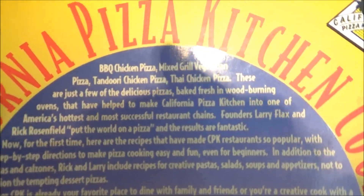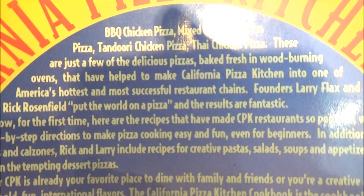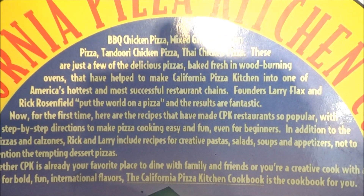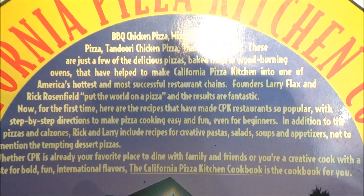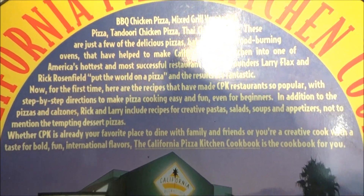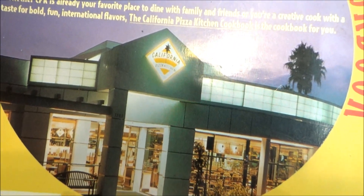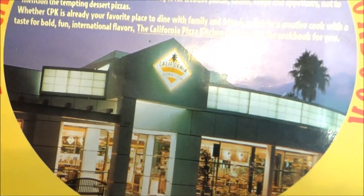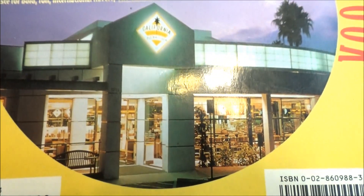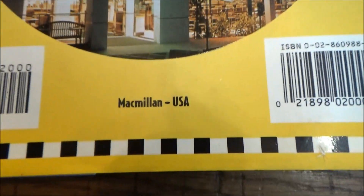Barbecue chicken pizza, mixed grill vegetarian, tandoori chicken, Thai chicken — these are just a few of the delicious pizzas baked fresh in good burning ovens that have helped to make CPK one of America's hottest and most successful restaurant chains. Whether it's your favorite place to dine with family and friends, or your creative cook is asking for bold, fun, international flavors in your next meal, the California Pizza Kitchen Cookbook is the cookbook for you. It's from the Macmillan Group.